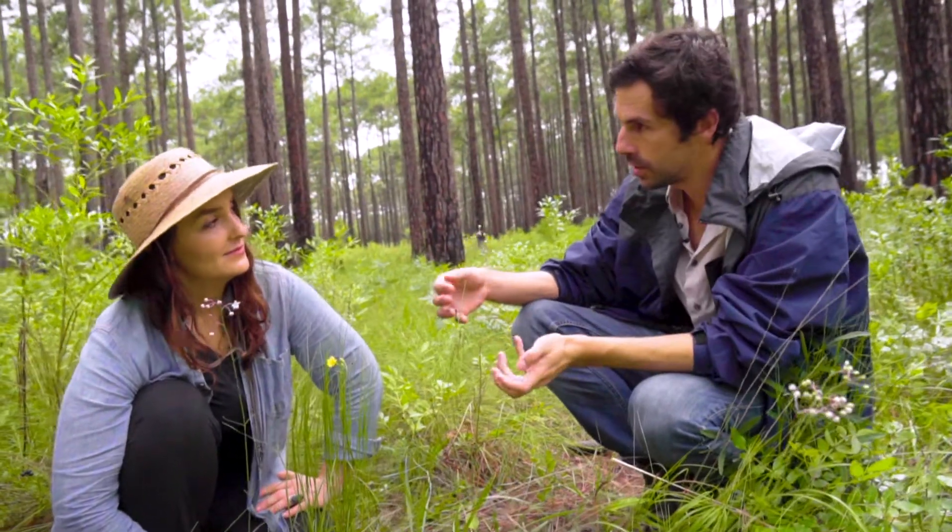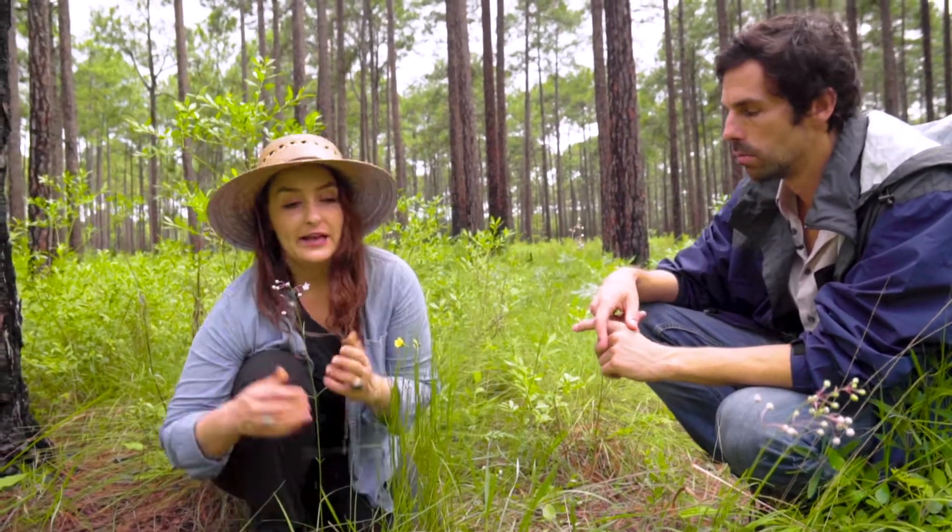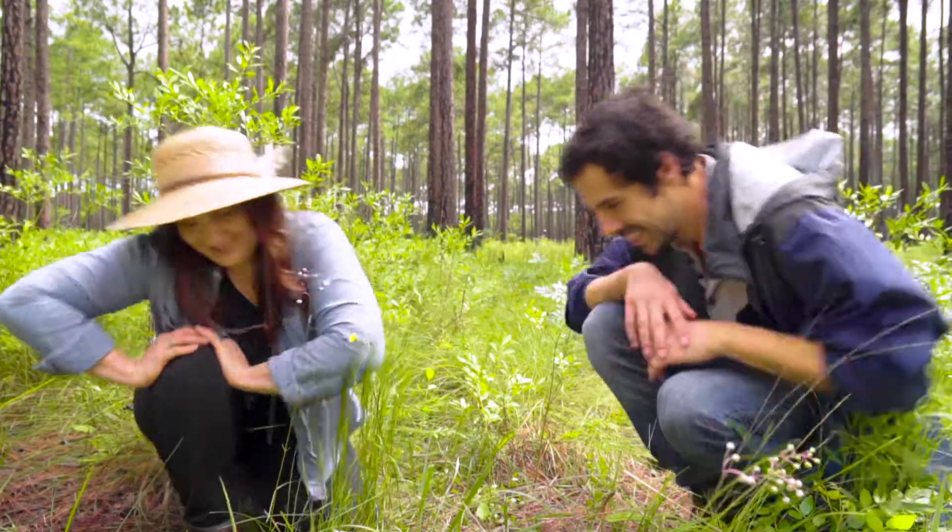So you said that this milkweed was tied pretty specifically to the longleaf pine ecosystem — are there other milkweeds that we could find here? Yeah, definitely. Often where there's one milkweed species, there's another. We're in a longleaf pine ecosystem. This is in the upland, more dry areas, but I just saw one that's down in the wetter areas of this habitat. Let's go see it.